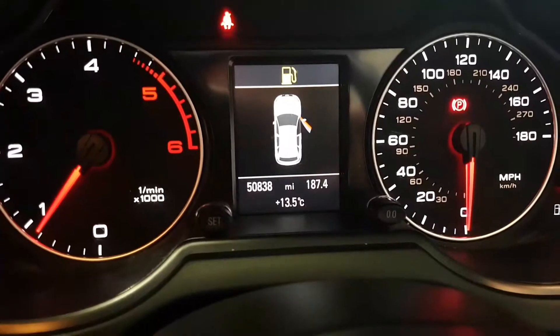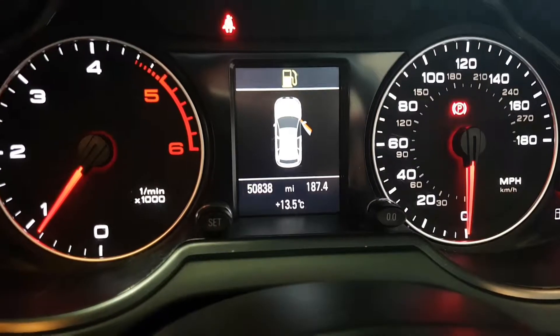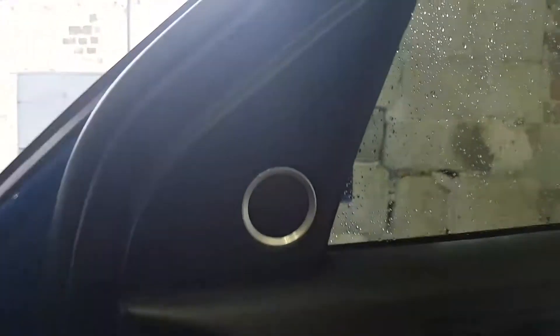Apart from needing a drop of fuel, it's done 50,838 miles and is immaculately clean — credit to its former keeper. There's one of your extra speakers that you get with the Bang & Olufsen sound system. You've also got a double panoramic roof all the way back to the rear of the car.